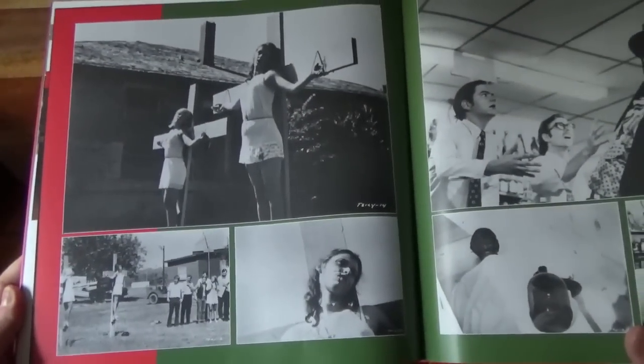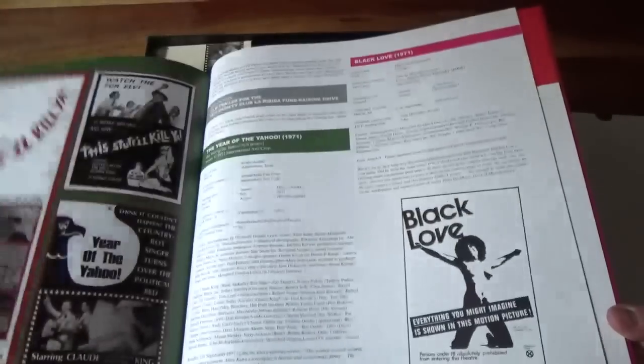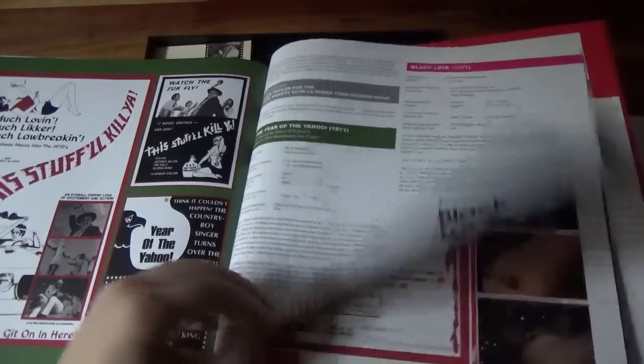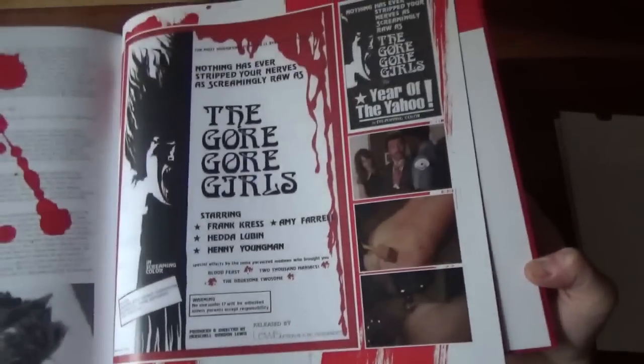Stuff Will Kill Ya — I love that. There's a crucifixion sequence in there — that's great. This is so good. It's like when I bought the Alan Clarke box set at BFI. I just love labours of love like this. So much effort, time, passion and dedication has gone into this, and I'm not exaggerating. It's just jaw-droppingly good.